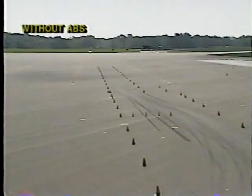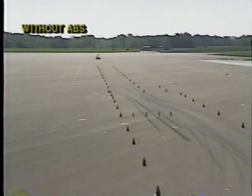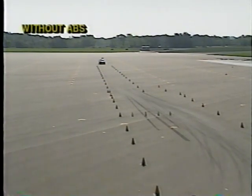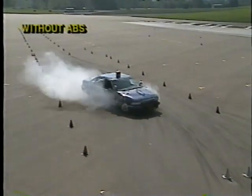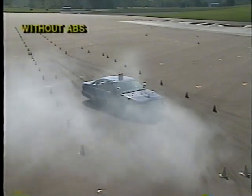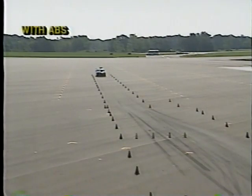To further emphasize how ABS adds to vehicle control by allowing drivers to steer in a hard braking situation, let's look at a panic stop while trying to avoid an object in the road at a speed of 50 miles per hour — first without ABS, and now with ABS.